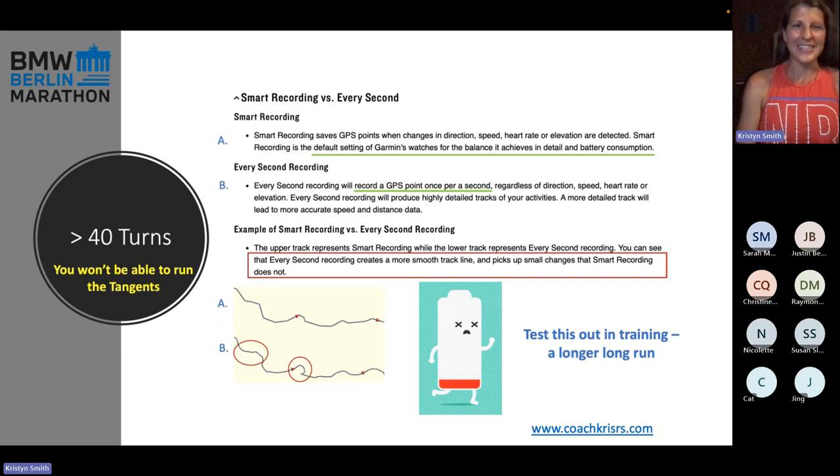Keep in mind in terms of distance — I've said it many times — you're not going to be able to run the tangents. You're going to run more than 26.2 miles. Everybody's doing an ultra. As soon as you cross 26.3 miles, you've done an ultra. So congratulations everybody.